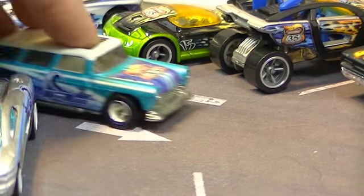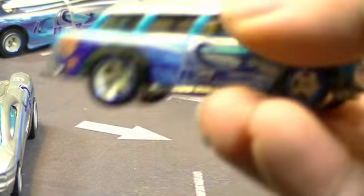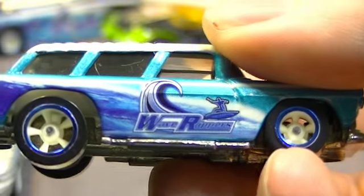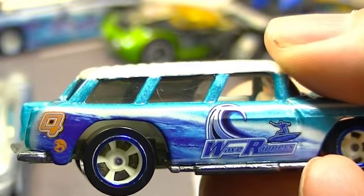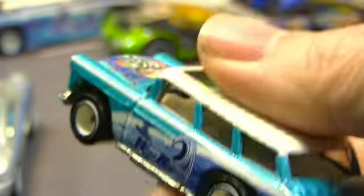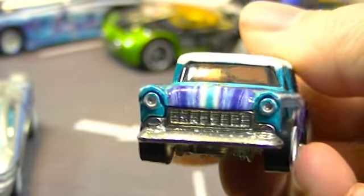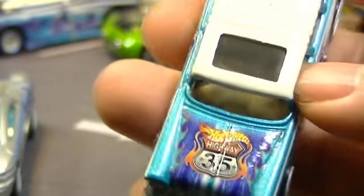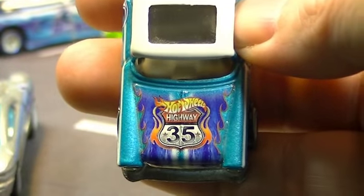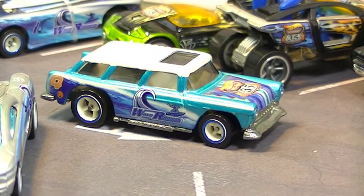Rolling on up is the Chevy Nomad — another one that tends to show up in these retro series quite a bit. This one says 'Wave Rippers' and it looks like it is number 4. I do like when they work the numbers into these series, because I tend to take these out of the packaging and I'm not fond of when they put the numbers only on the packaging. I like it when it's on the car — that way I can just keep the car.